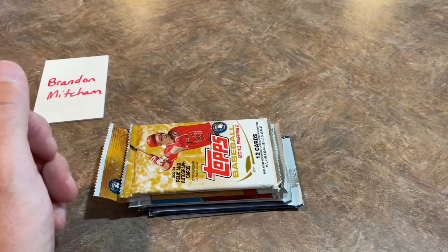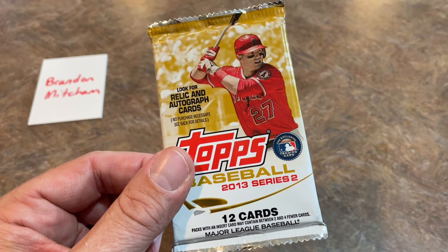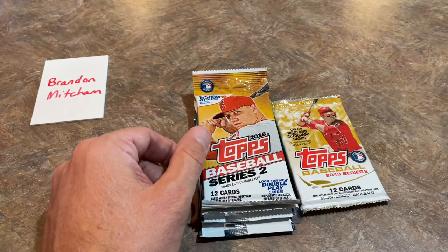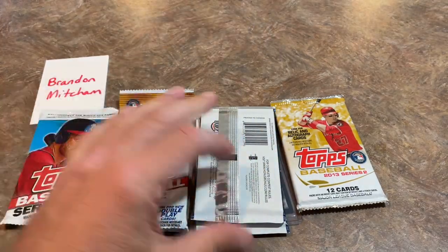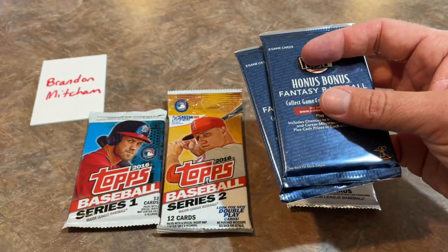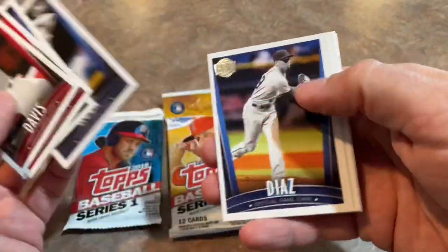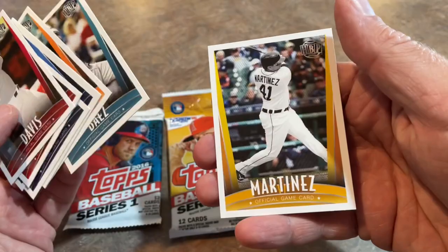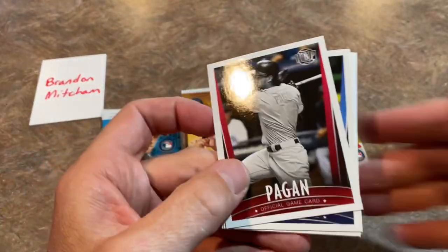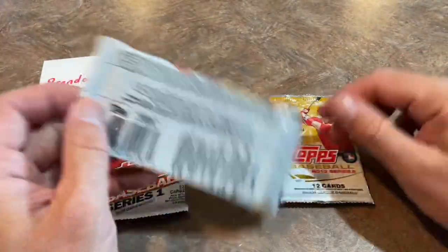Wow — take a look at that: a 2013 Topps Series 2 pack! That's a pretty nice surprise. I can't remember exactly what rookies were in 2013 Topps Series 2 but there are some nice ones — most notably I think Nolan Arenado and Christian Yelich. There's also a Series 2 and a Series 1 from 2016, and as usual we get the Honus Bonus — but we do get an Aaron Judge Beckett card, which is kind of interesting. The Honus Bonus pack has JD Martinez, Blake Treinen, Aaron Nola, DD Gregorius, Javi Baez, and Victor Martinez.